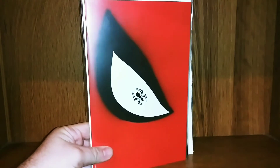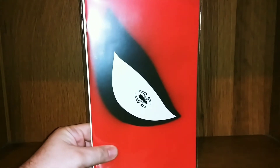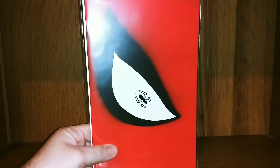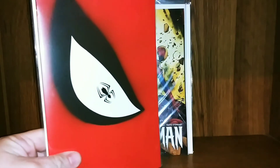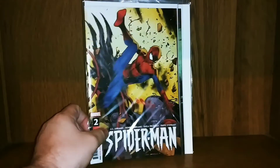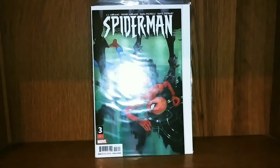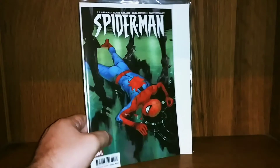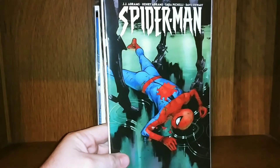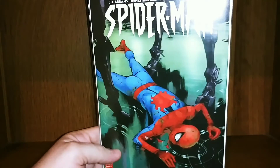Then we got Spider-Man number one — this is part of a five-part miniseries from J.J. Abrams that I really wish would finish because it's a fantastic read and I'm really enjoying it. There's issue two, and issue three. Maybe issue four will come out sometime this year — I don't know what's going on with that because it was having issues before the big shutdown happened. I have no idea if it's even still in development.